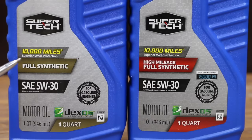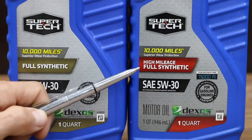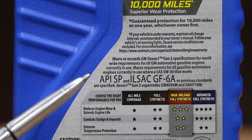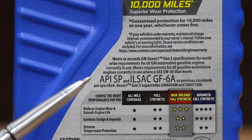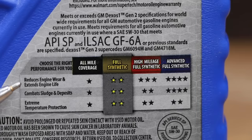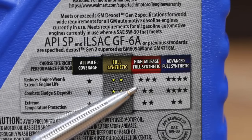The front of both oil containers look nearly identical — 10,000 miles of superior wear protection and both are full synthetic. However, one is the high-mileage full synthetic version, which is for engines over 75,000 miles. It has all the same ratings including the API SP and ILSAC GF6A. Both oils have the DEXO certification. Super Tech claims their full synthetic high-mileage oil offers better wear protection compared to their regular full synthetic, so let's test that.